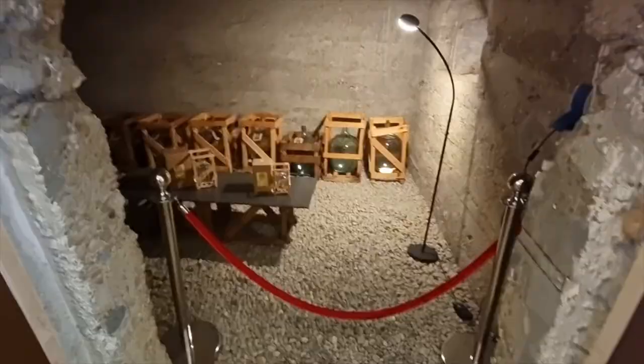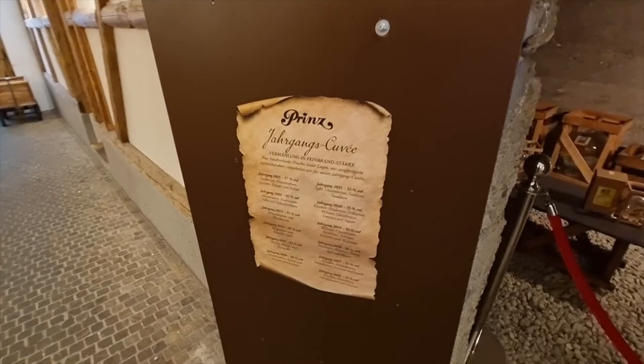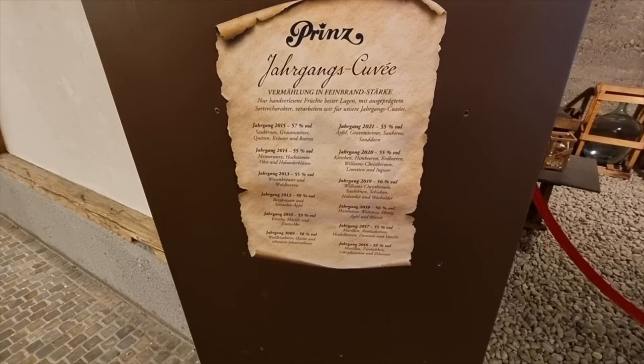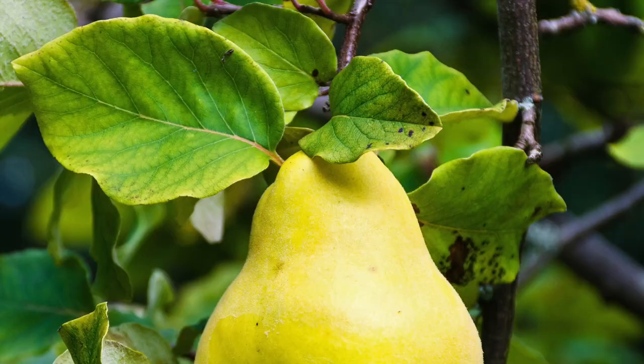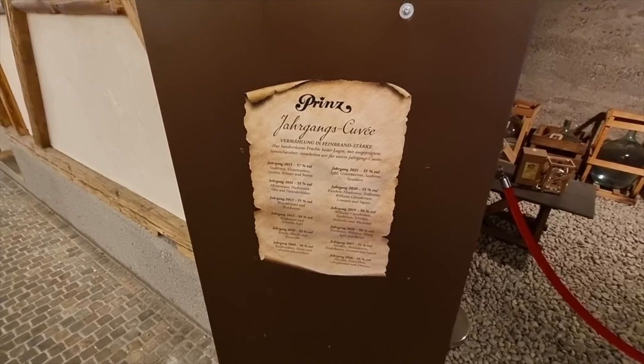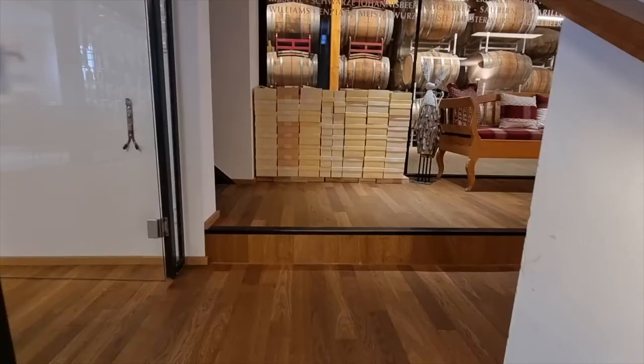Here they have some schnapps aging, and there's a list that tells you what's in there. The oldest bottle in there is from 2009 — it's with raspberries, Johannes beer. What's a 'quitte'? Andrea doesn't even know. I'll have to look up a translation.